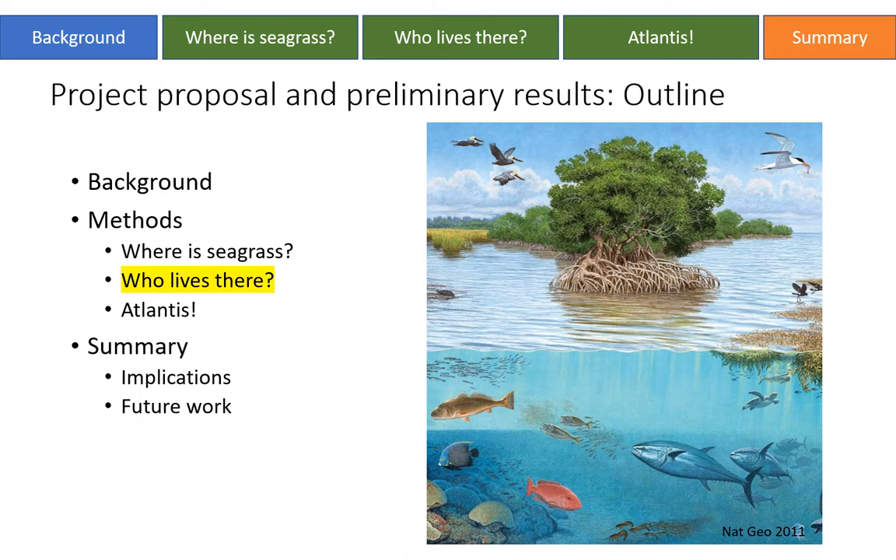First: where is seagrass? How do we represent distribution in the model? Second: who lives there? What is the community structure? I've highlighted this portion because, as you'll see today, I spend a lot of time on this question. Finally, Atlantis — what are the components of Atlantis that we'll be manipulating and working with? I'll wrap up with a summary, some implications, and some future work.